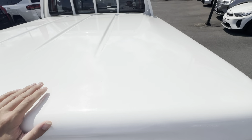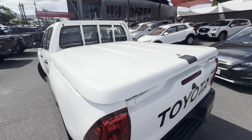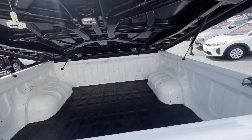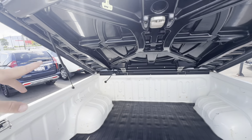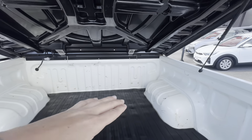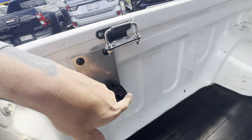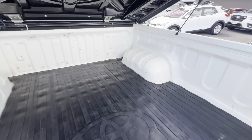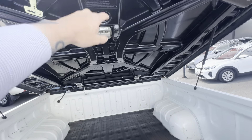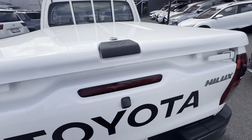It does have a hard tonneau cover — all really clean, just a bit of dirt on the inside but no scratches or paint chips. It is lockable, and to open it you just lift it up and it's held open by gas struts, so you can walk away and it stays open. There are a couple of light scuffs in the tub, as to be expected. Someone's also fitted 12-volt points in the back, a rubber tub mat, and there's a light in the tub for night use. To close it, you just close it down — nice and easy.